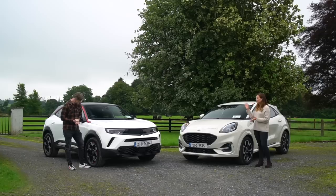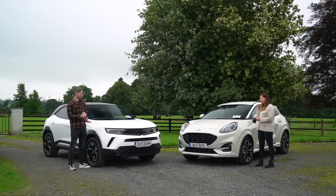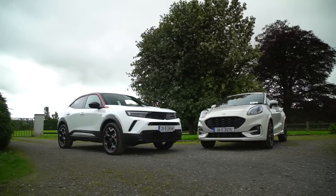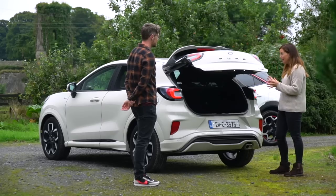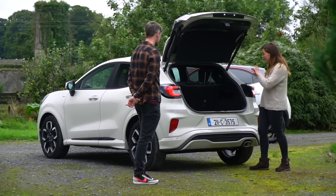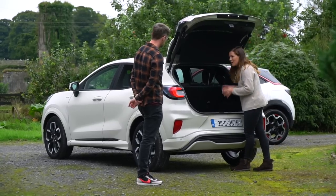Looks are always going to be subjective — you'll either like one or the other. But what you can't argue with is space and practicality. The Puma's boot measures in at a very impressive 456 litres for the size. But the real party trick back here is that that's not all immediately visible, because you've got this thing called a MegaBox underneath.